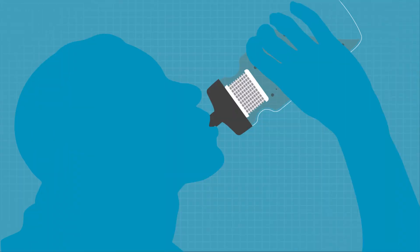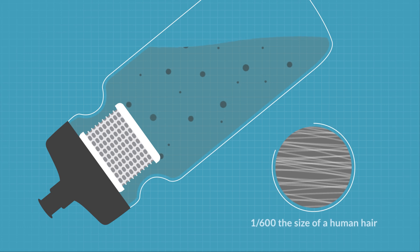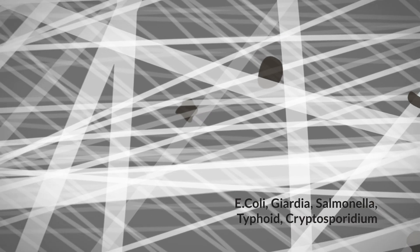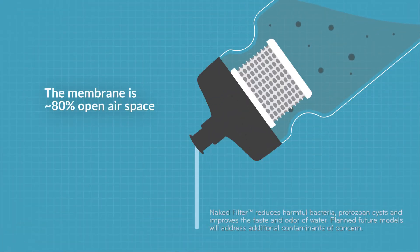The filter works like a multi-layered net composed of nanofibers 1/600th the size of a human hair. The nanofibers form an intricate but open web structure. The complex channels trap all the organisms while allowing the water to quickly flow through — essentially the ability to get clean water anywhere, anytime.